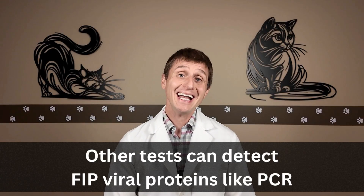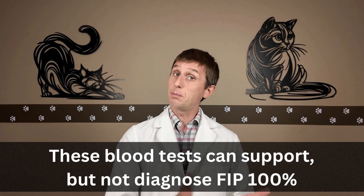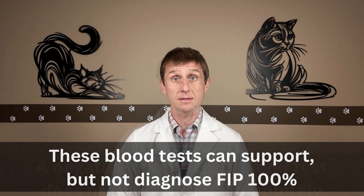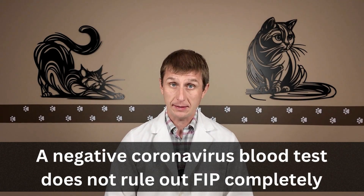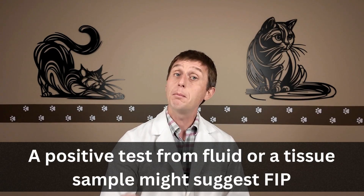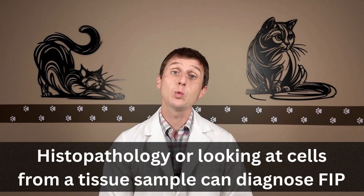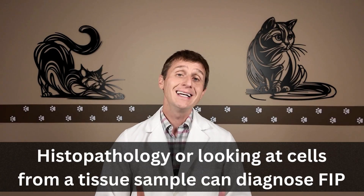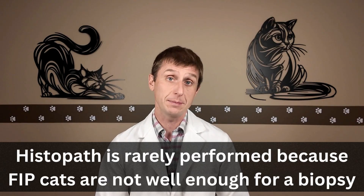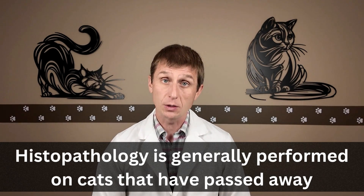There are more sophisticated tests that can detect FIP viral proteins. However, they have the same limitations as the antibody test — they are not 100% accurate. They can support a diagnosis but can't confirm FIP 100%. Conversely, a negative test does not rule out FIP completely. A positive test from fluid in a body cavity or a tissue sample might suggest FIP because we would not expect to find the virus in that location. There is a way to definitively diagnose FIP and that is with histopathology — looking at cells from a tissue sample — but this is either not done because the cat is too unwell for a biopsy safely, or it is done only after the cat has passed, making it not a realistic diagnostic option.